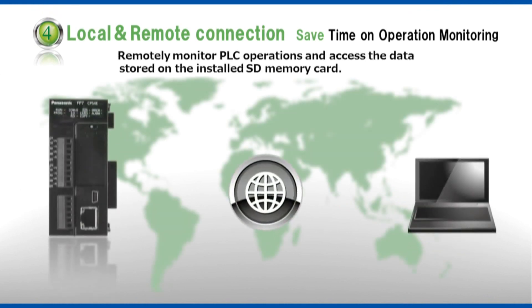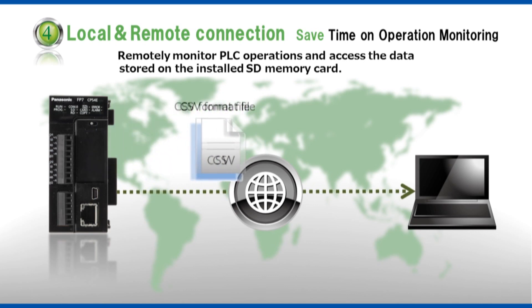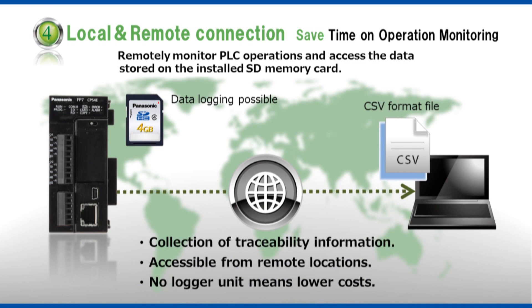Local and remote connection. Save time on operation monitoring. Using Ethernet, you can check the operational status of equipment located outside a country without leaving the country. Additionally, the ability to log data on an SD memory card lowers costs by eliminating the need for a separate logging unit.